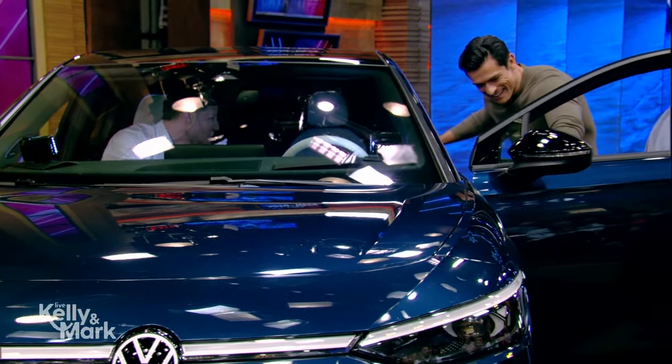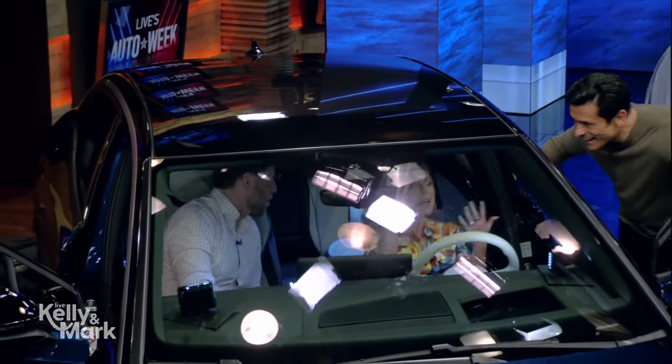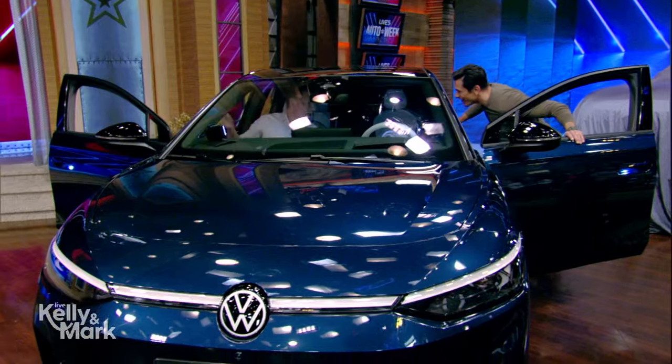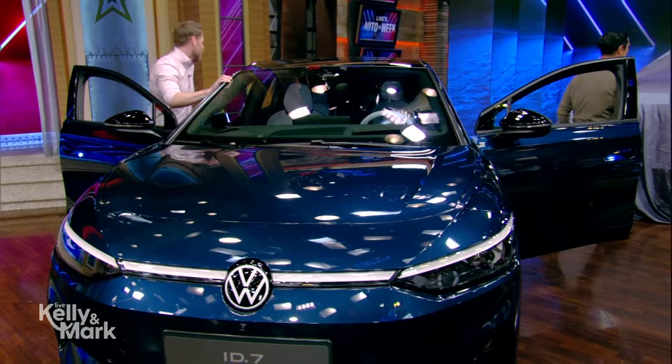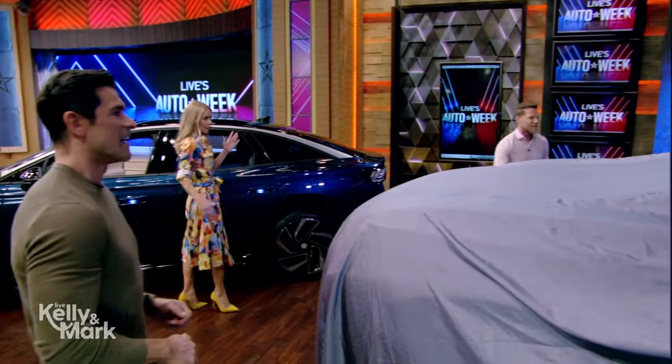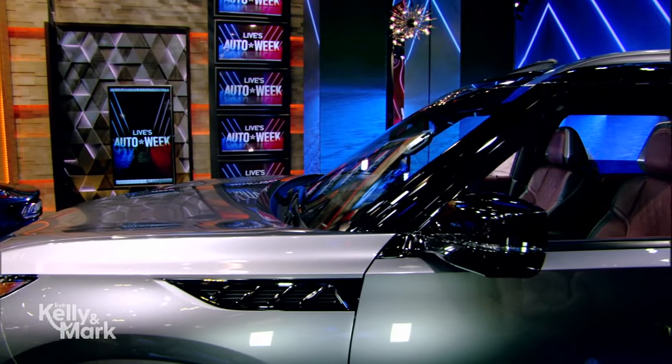They haven't announced pricing yet. The seat reclines — you've heard of airplane seats that do this, but this car does it. This is your home now. We've got to move over here — we've got something big hiding under here. This is the Infiniti QX80.